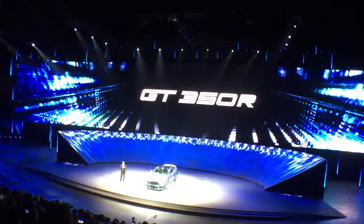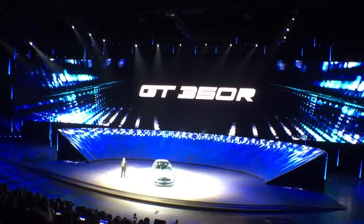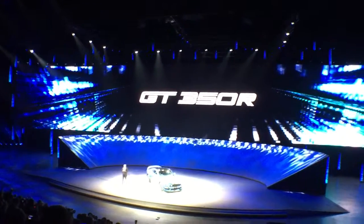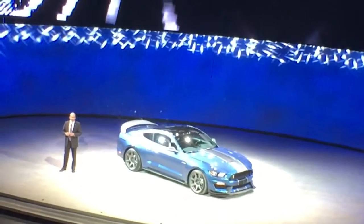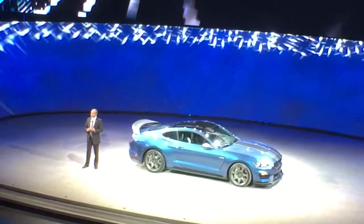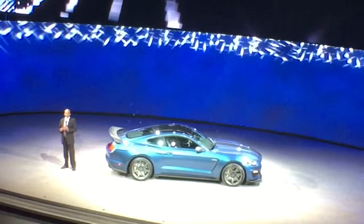Like the original, the new GT350R is lighter with a highly refined suspension. It's been designed and engineered in the same spirit as the original Competition 350, delivering never-before-seen track capability from a Mustang, thanks to innovations in aerodynamics, chassis engineering, and lightweight construction.